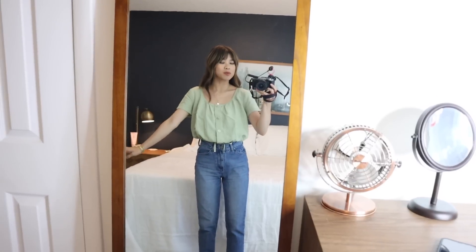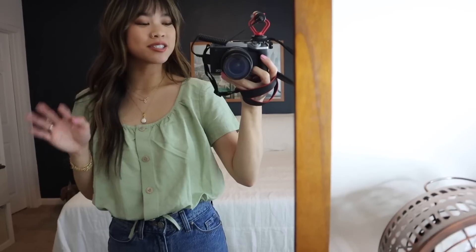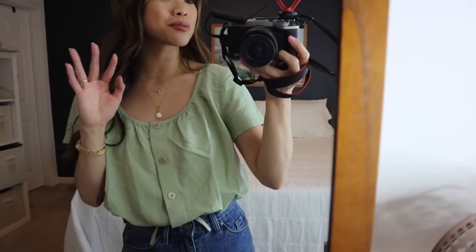It's definitely a very loose fitting, bubble-style top, so I'll probably wear fitted bottoms with it. I just love the color — it's so cute. This feels like such an easy piece to throw on with jeans, and it would also look really good with white denim.